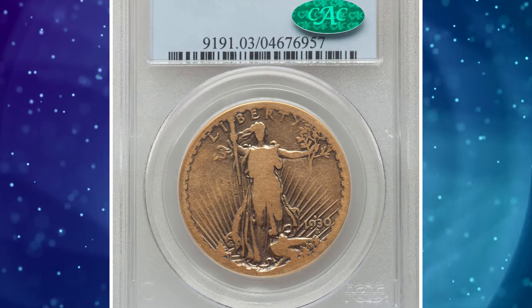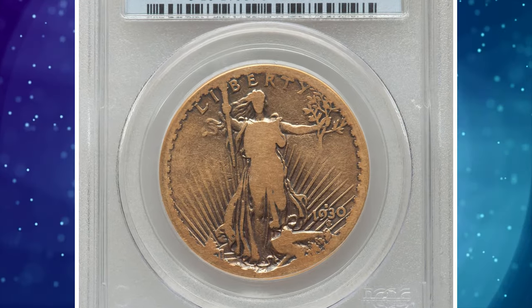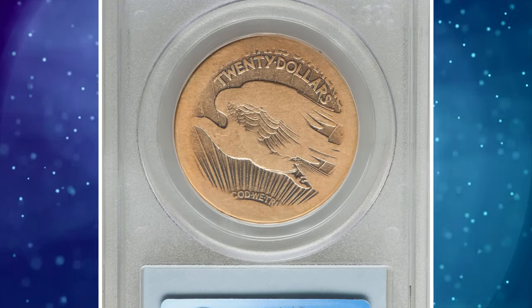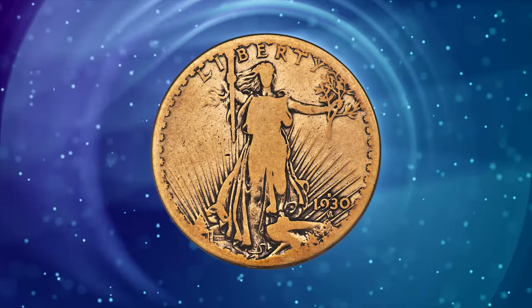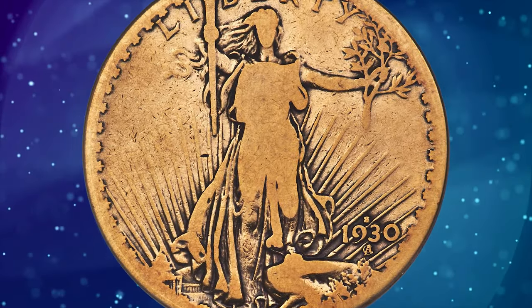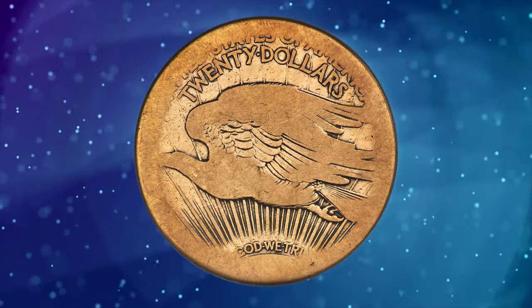Number 2. 1930 S Double Eagle, graded as about good by PCGS. The 1930 S is among the great melt rarities of the late Saint-Gaudens Double Eagle series. Roger Burdett ranks this issue as the third rarest in the entire series, with an extant population of only about 75 coins.